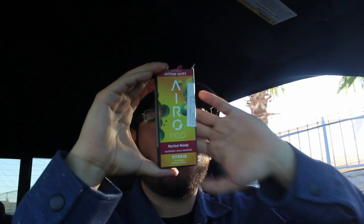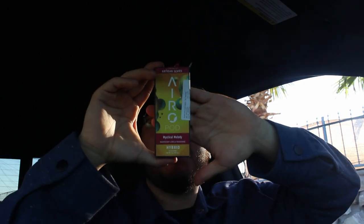We also got a Mystical Melody by Aero Pod - this is a hybrid. I love this one, it has raspberry, lime, and tangerine terpenes, great flavor. This is a distillate - not a live flower series or live resin - but I'd still recommend it if you're a fan of distillate Aero Pod. We're gonna be smoking the pre-rolls, taking hits out of the Bloom and the Aero Pod. Welcome to Lazy Days, strive for greatness, god loves you.